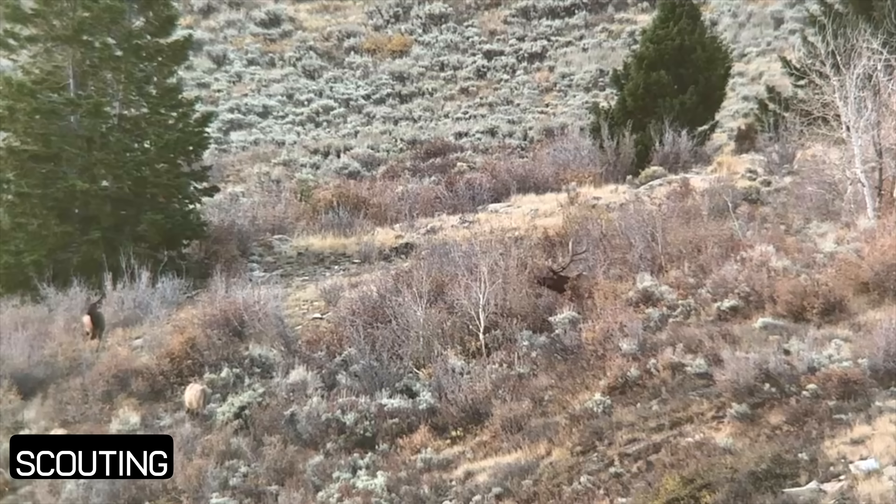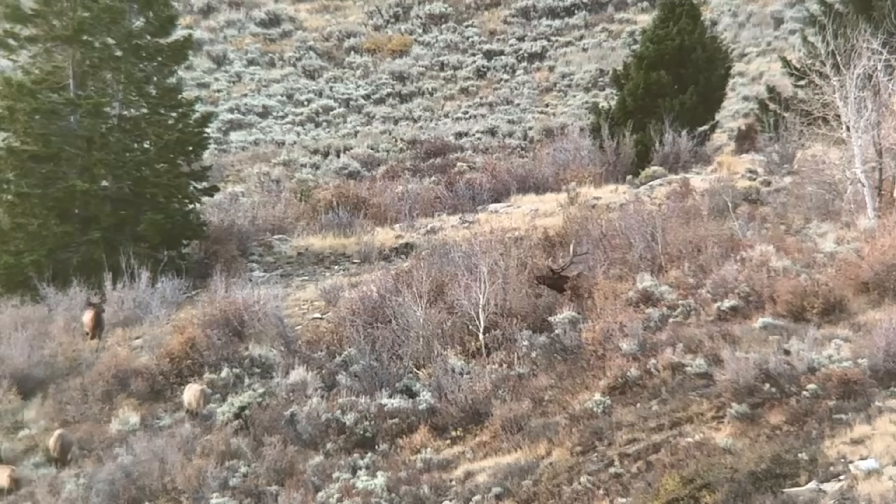All right guys, it's opening day. You only get so many. This is my 2024 general season elk hunt in my home state of Utah, so let's get it.